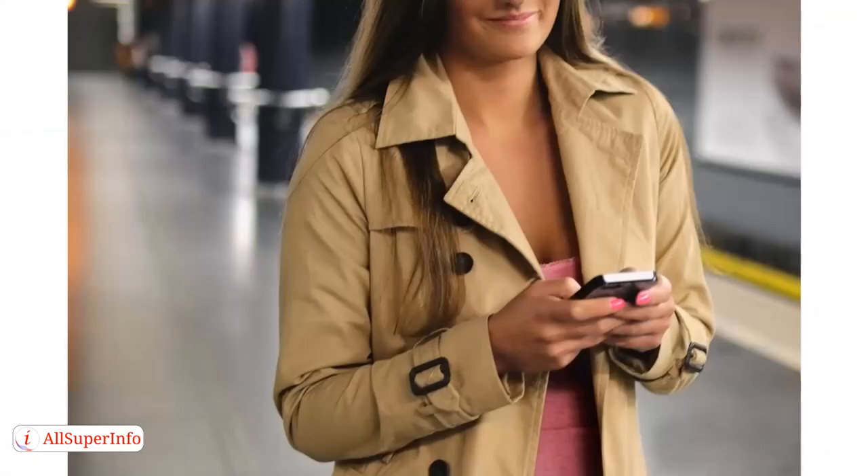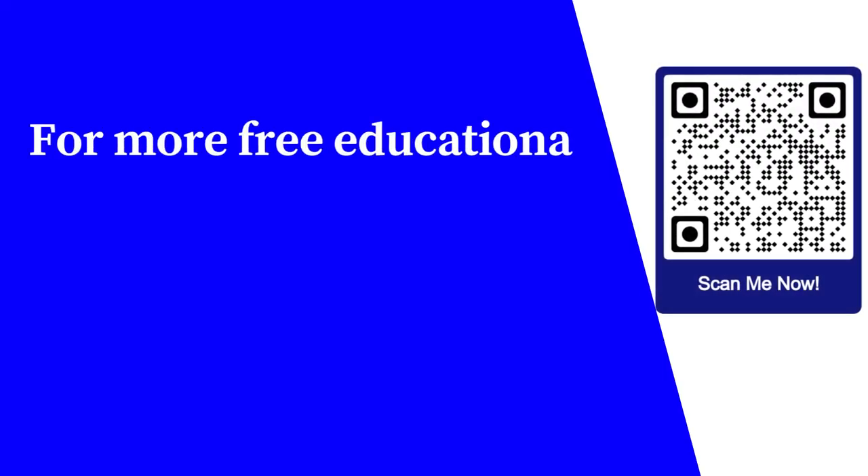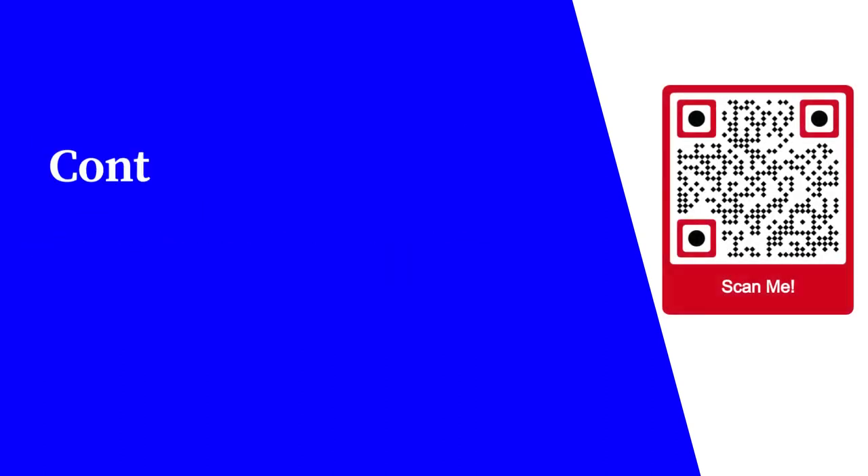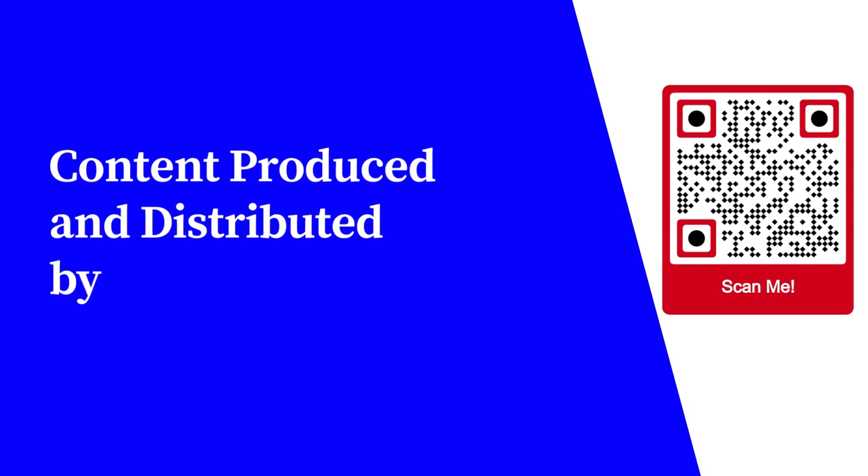So there we go — 10 apps that you can use to help you on the road. There are a whole lot more out there, but this is just my top 10. For more free educational content, visit learnforfree.biz. Content produced and distributed by AllSuperInfo.